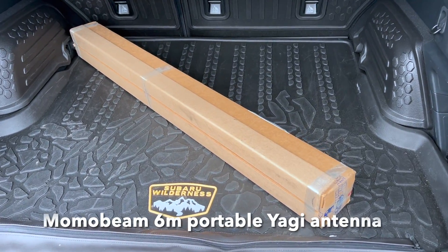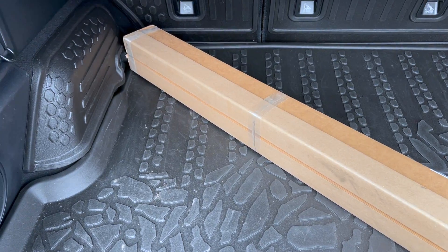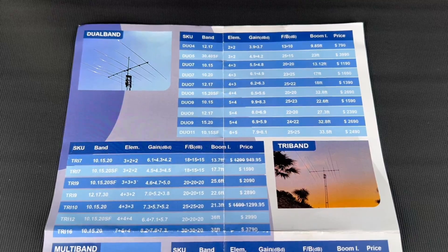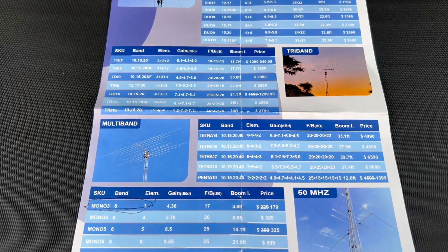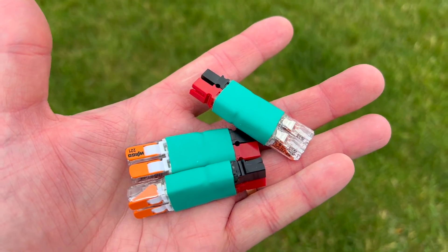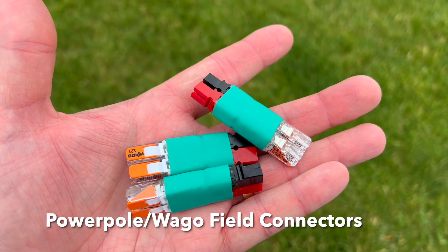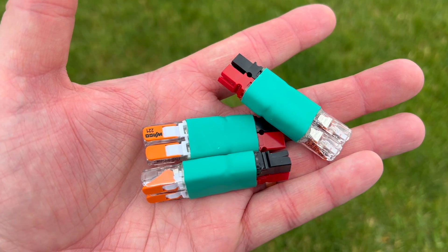I also picked up a six meter portable Yagi from Momo Beams. I was using simply a six meter speaker wire dipole before, so this should be a drastic improvement when it comes to gain. I also picked up some power pole field connectors, which will make it really easy to do a repair in the field if I need to.